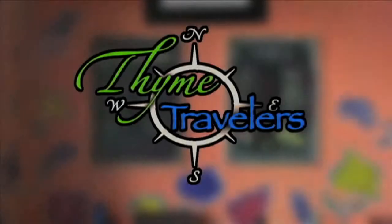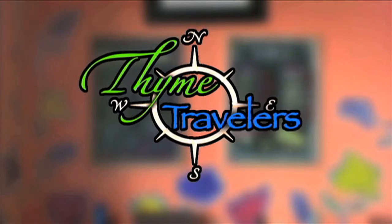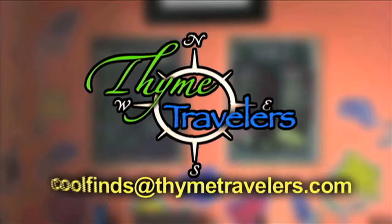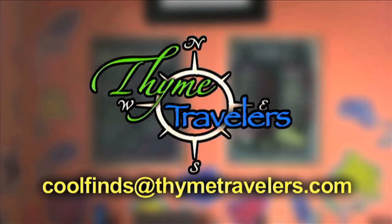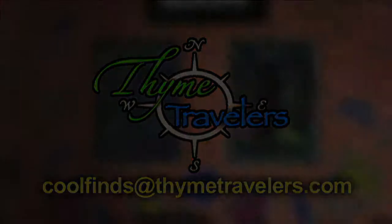Thanks for watching Time Travelers. If you know of a great place to dine, shop, or visit that's off the beaten path anywhere in the U.S. — especially if it supports a local economy — email coolfinds@timetravelers.com. We'll see you next week.